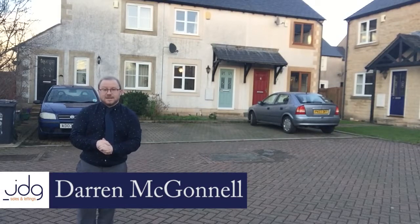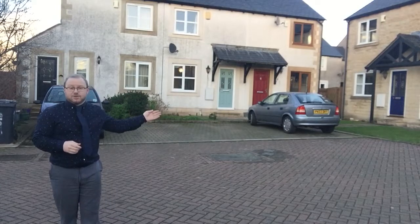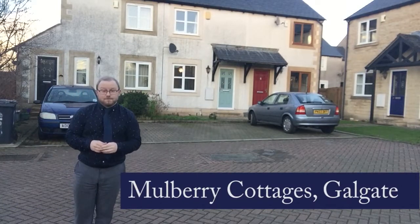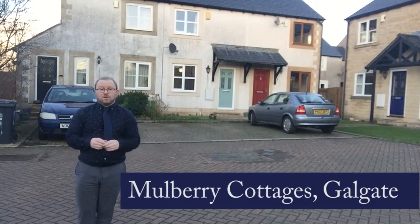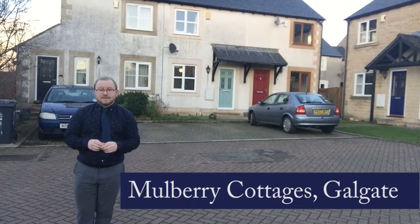Hi, it's Darren from JD Gallagher Estate Agency. Today I'm at Mulberry Cottages and this property just here is the one in question. It's literally new to the market and is situated on a very small cul-de-sac of similar styled homes, nice and modern, in the village known as Galgate which is literally just south of Lancaster's city centre.